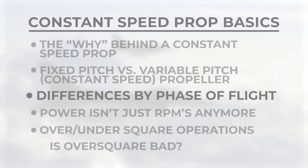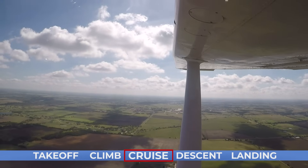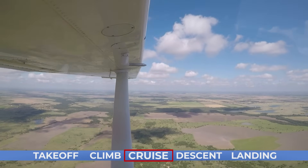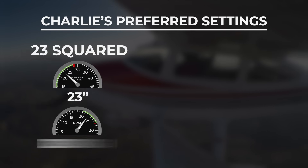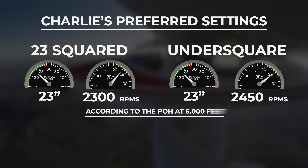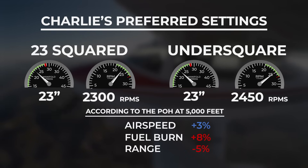Going back to our hypothetical flight, we have made it through our climb and now we've reached cruising altitude. In a fixed-pitch propeller, this is pretty uneventful — in a 172 you usually just leave the power full forward, and that's about all you can do. But in a constant-speed propeller, we've got several different options for power settings, and really these are just a trade-off for speed, range, and fuel burn. Two settings I go back and forth on are 23 squared — which is 23 inches and 2300 RPMs — and 23 inches of manifold pressure and 2450 RPMs, which is the same as my climb setting. At 5,000 feet in my 182, the POH says running 23 inches and 2450 RPMs gives me 3% more airspeed than 23 squared, but it burns 8% more fuel and cuts my range down by 5%.